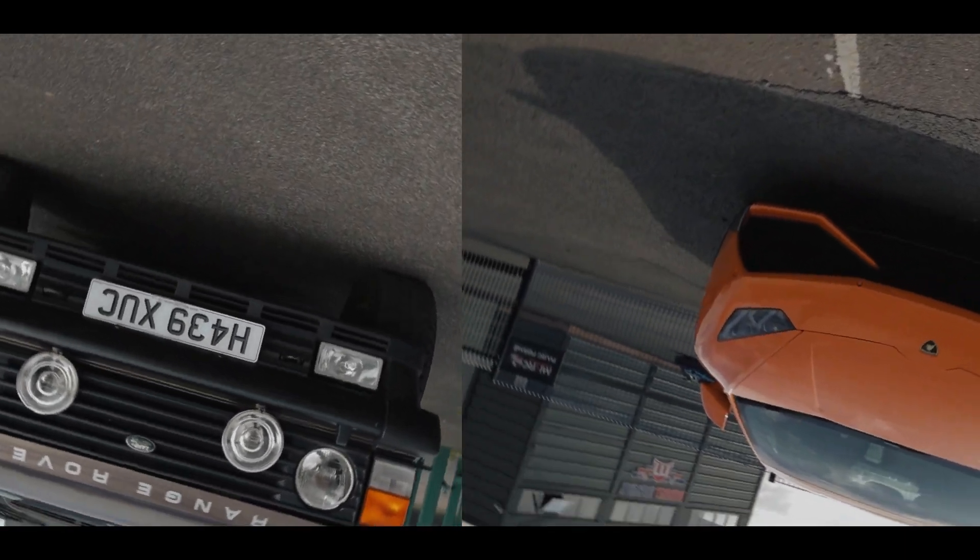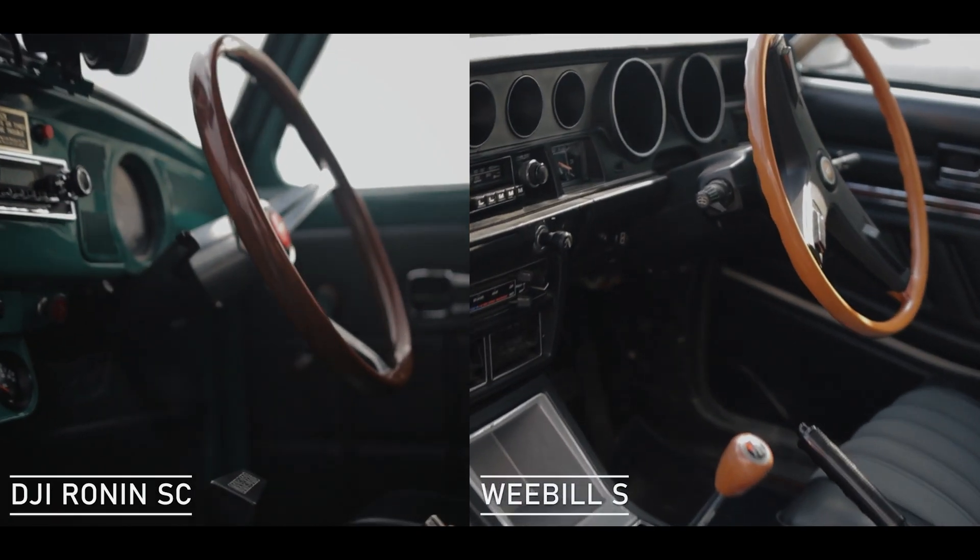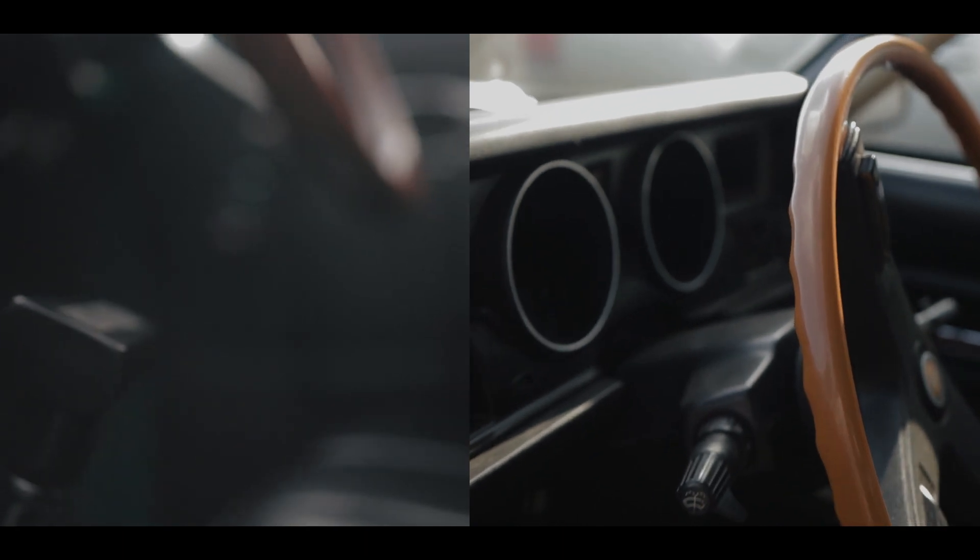Let's look at some footage side by side. I've got some footage from a recent car meet where I used both the Ronin SC and the Weeble S. First, I've put it into vortex mode — let's look at that on two different cars. As you can see, they both cope really, really well. I've got the Canon EOS RP with the RF35 lens on there for an equal comparison between the two. That was the vortex mode. Another shot is pushing into the car when the car door's open — on two different cars — and again, they both cope well with that.